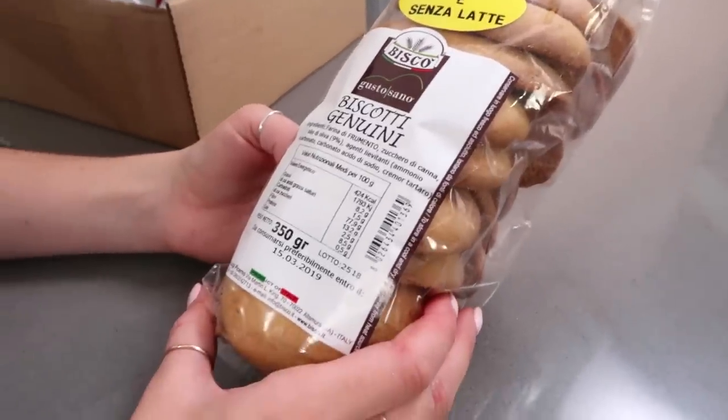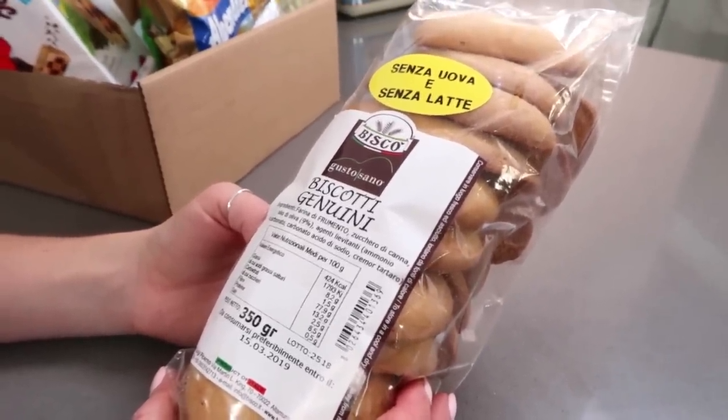Shall we have the biscotti? We decided we couldn't go to Italy and not get biscotti! This is 'Biscotti Genuini' made by Bisco. Let's go half because when you get one in your hand it's like an optical illusion — it's so much bigger. It's got such a nice break to it. It doesn't look like biscotti usually does because usually it's cut and you see almonds in it. It's just plain, but it's good — not too sweet, perfect with a cuppa.